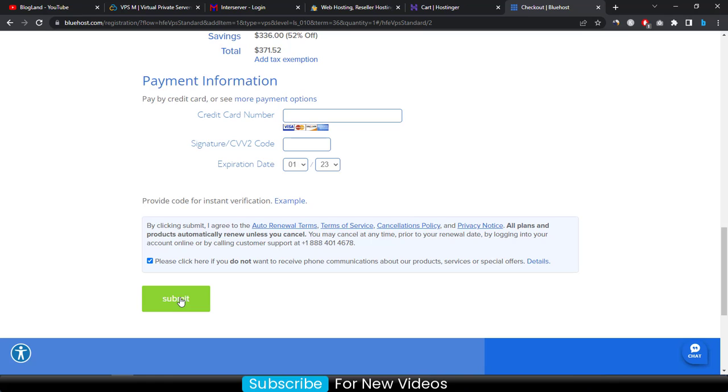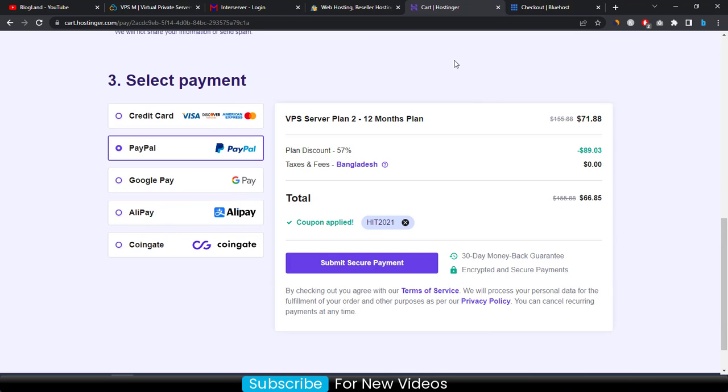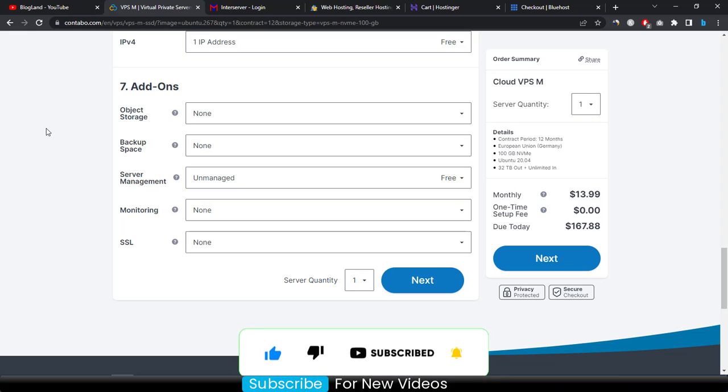So that's how you can buy VPS hosting from multiple companies. To conclude: if you want the cheapest VPS hosting in Europe, go to Hostinger and choose the most popular plan. If you want the best VPS hosting plan, go to Contabo and choose the most popular VPS plan. Thank you so much — if you liked this video, please subscribe to this channel and hit the bell icon.